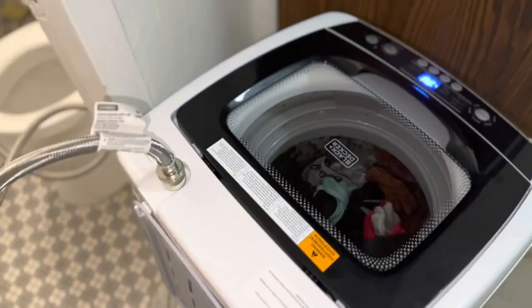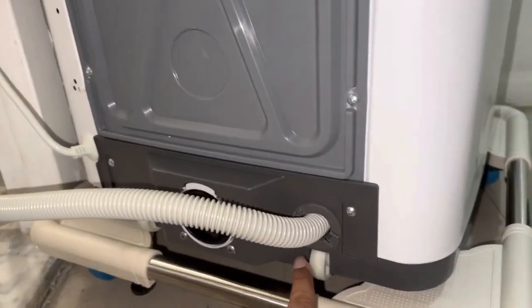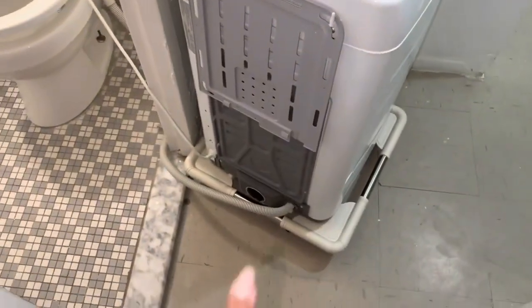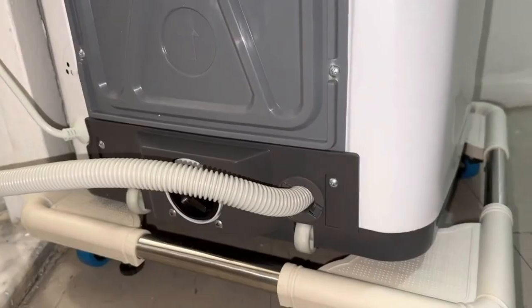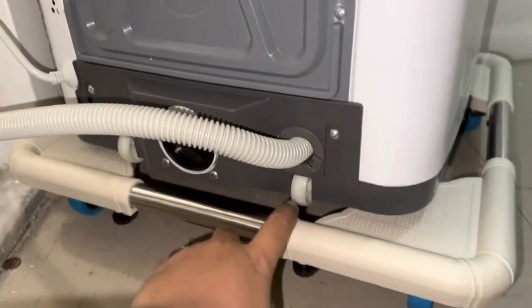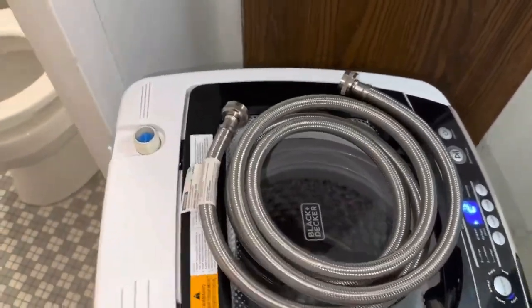This washer also offers a range of additional features for enhanced performance and safety, including auto unbalance detection that identifies and addresses any imbalance during the cycle. Auto shutoff safety features and child lock protection further guarantee the safety of both the machine and its users. Designed for mobility, it comes equipped with two rollers, two side handles, and a front adjustable leveling leg for effortless transportation. The package includes a quick connect adapter, water supply hose, and drain hose for a hassle-free setup.